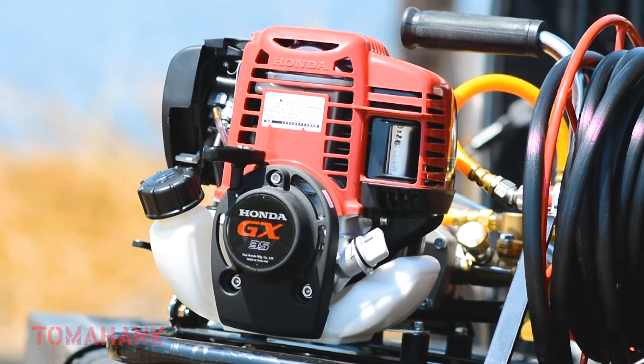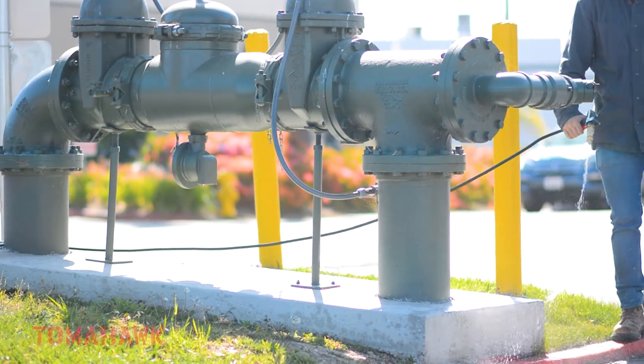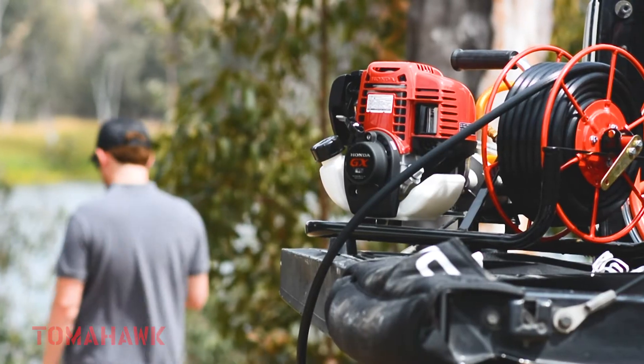Trusted nationwide, contractors large and small are choosing Tomahawk for their landscaping and pest control projects. Power your world and get yours today.